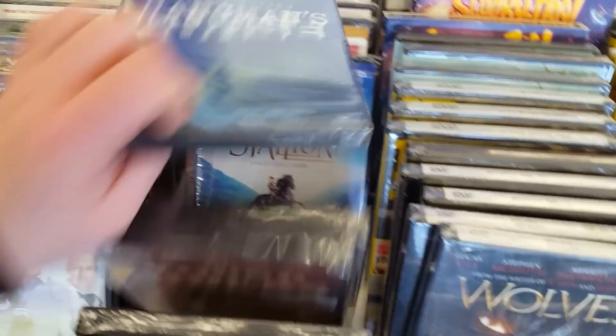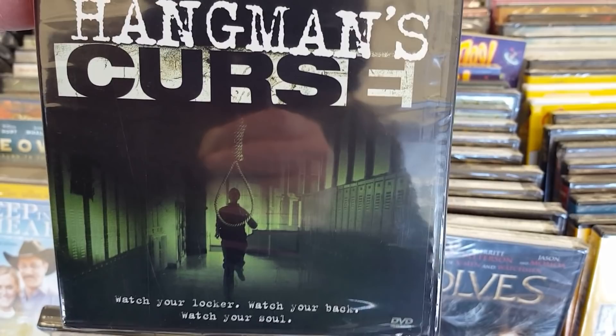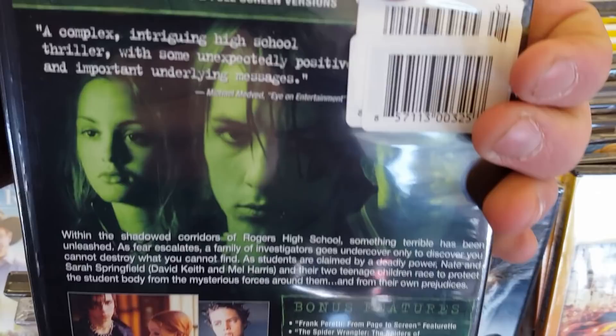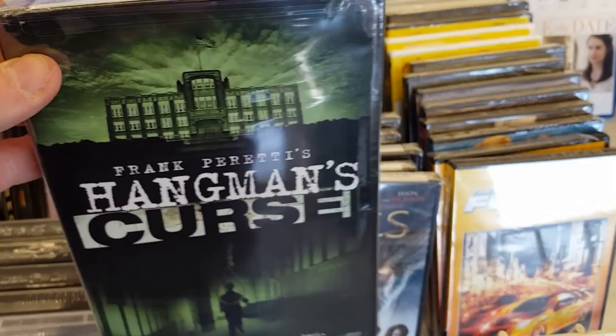The Hangman's Curse — Frank Peretti's Hangman's Curse. Watch your locker, watch your back, watch your soul. I have never heard of this one either. This kind of looks cool — I like this. The Hangman's Curse, that's not bad at all.